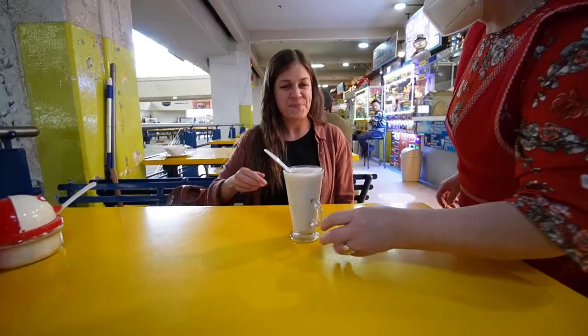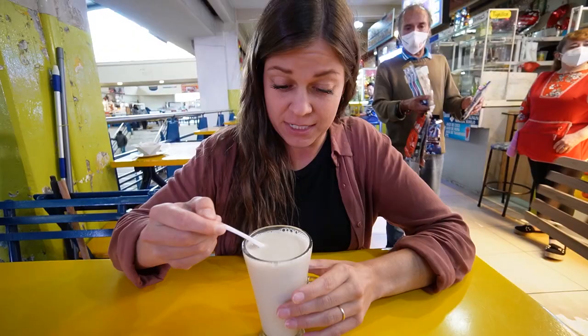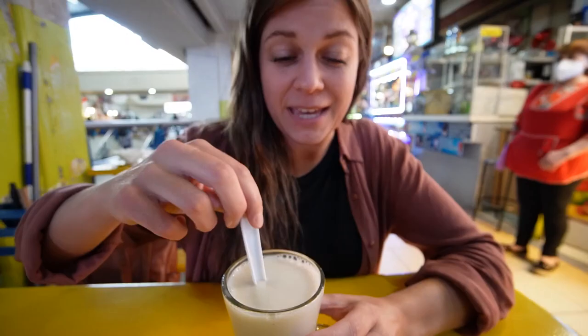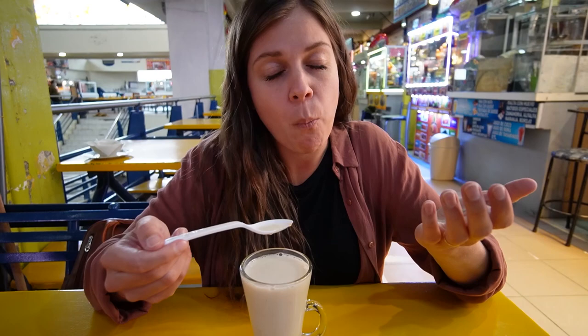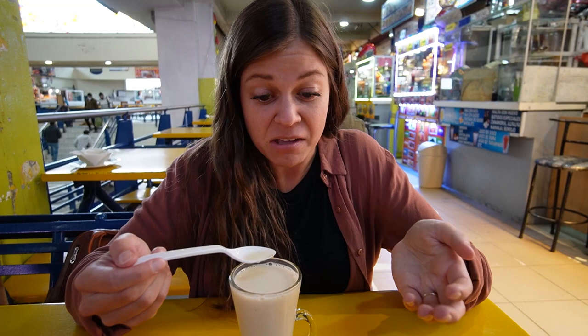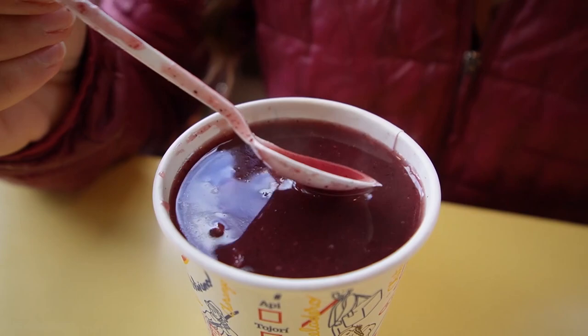We're going to get something called morocho — it's only 50 cents and it's like a dessert drink. It's warm. Morocho is a mixture of milk, sugar, and ground white corn that is native to Ecuador. If I dig in I get little chunks — my guess is that's the corn. It tastes like thick, really sweet cinnamon — cinnamon milk. It reminds me strangely of api, which we had in Bolivia, that was also corn-based with cinnamon and nutmeg. This is quite similar. I like that.